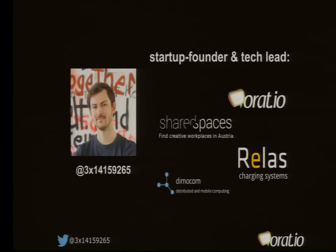I'm David. I studied software engineering and business management at the University of Technology in Graz. Besides my studies, I founded my first company, Dimacom, which was a web service agency. After that, I worked as tech lead for Reload charging systems. I then started a side project called Shared Spaces.